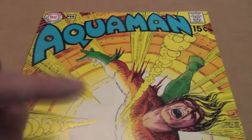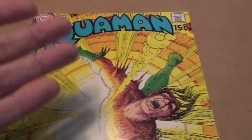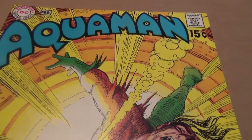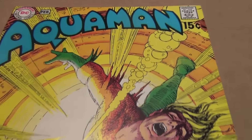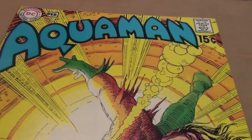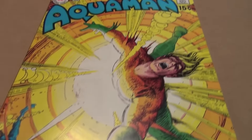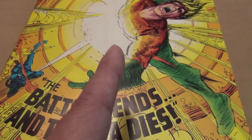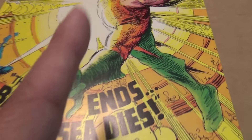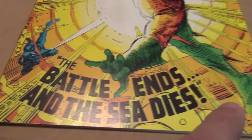This is not an expensive book — this is just an example. I would never slab this book because I don't think it's worth slabbing regardless of the grade, unless it's maybe a 9.8. But here's a beautiful copy of Aquaman issue 49 with the gorgeous Nick Cardy cover. I'll show the interior one of these days when I do a spotlight on Jim Aparo, one of the very underrated artists of the early Bronze Age.